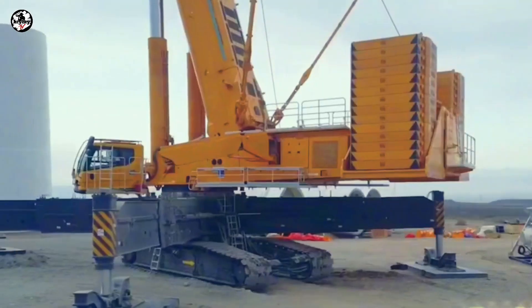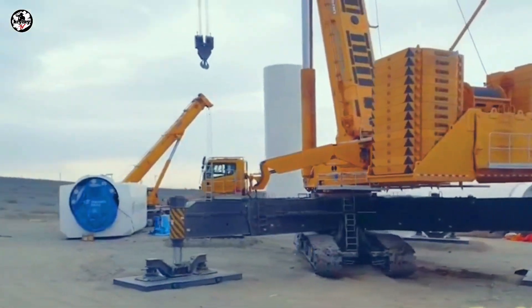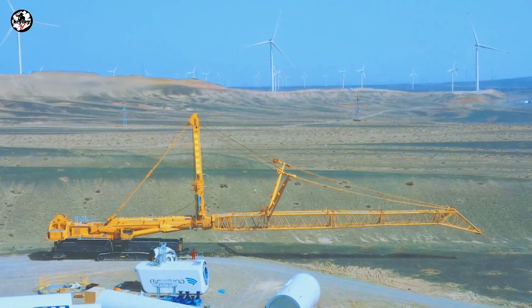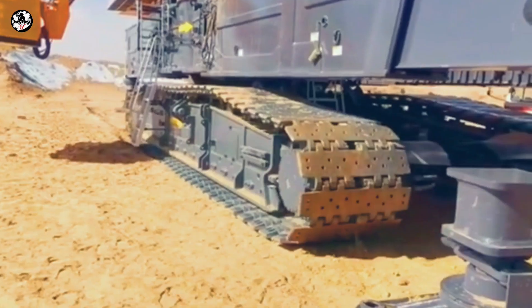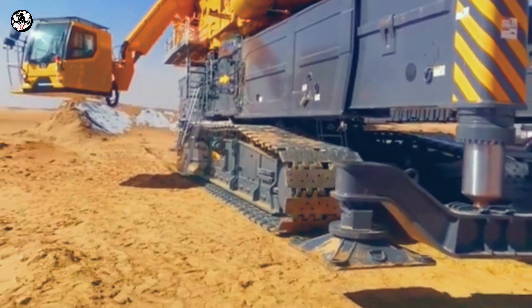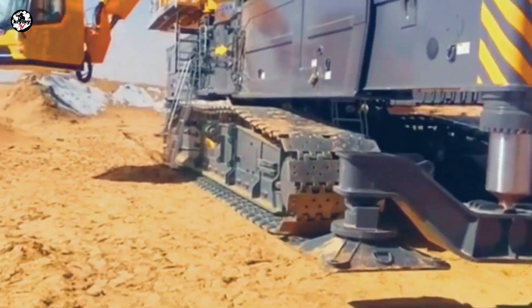All of this configuration and versatility makes this crane one of the best and most powerful machines ever built by XCMG. And that's all for our topic today. Don't forget to subscribe for more updates. Until next time, see ya!